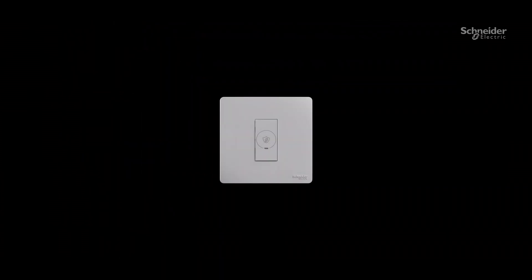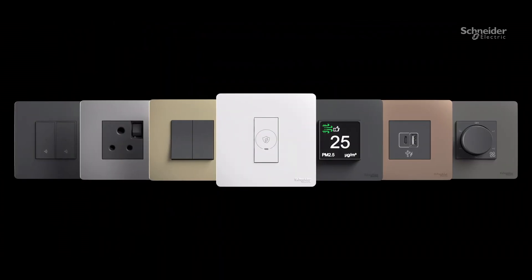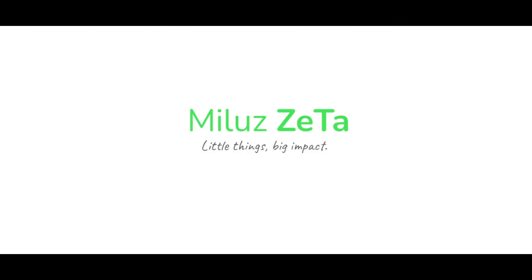Like voltage surge protection, air quality monitoring, and smart home automation. Milus Zeta. Little things, big impact.